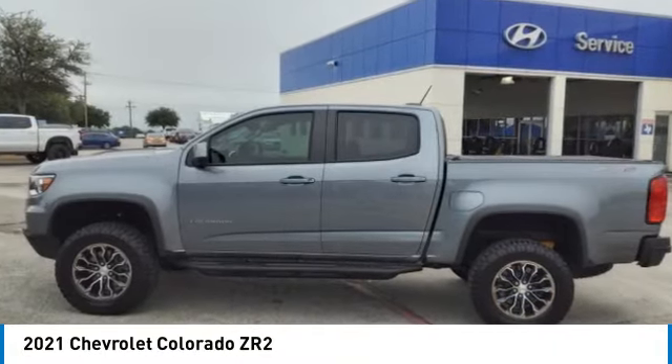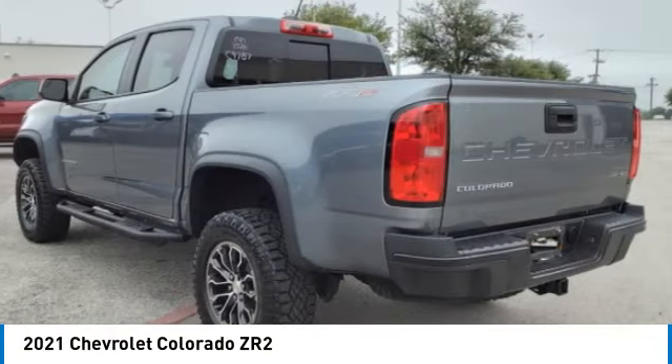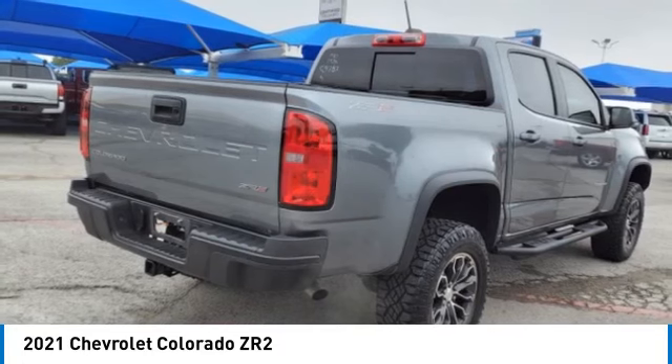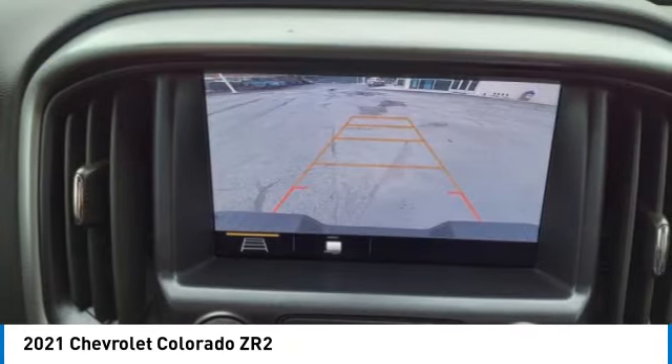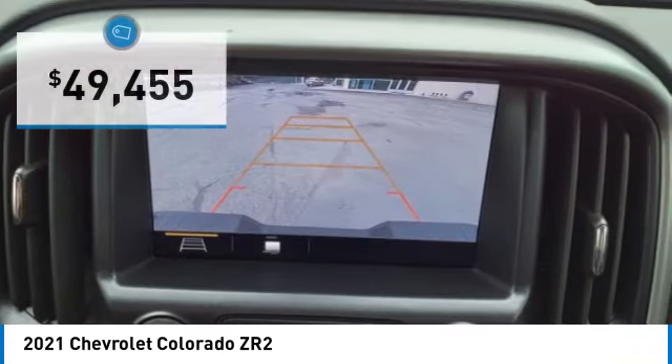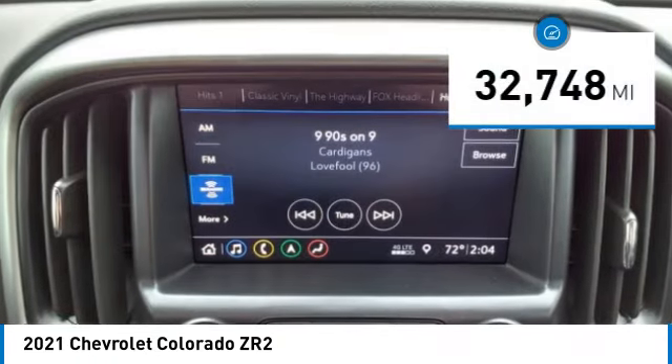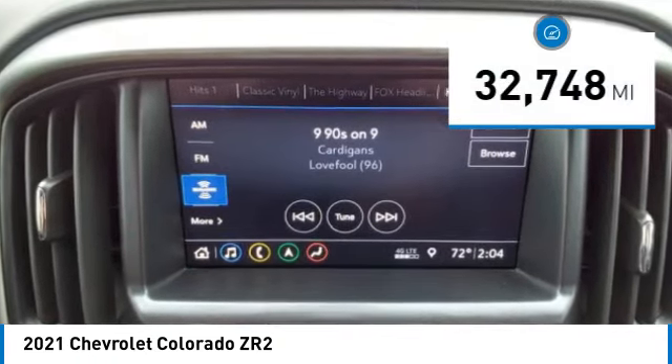Take a ride in the 2021 Colorado — great hauling capability, powerful, rugged, and a great Chevy price. Colorado is priced below fifty thousand dollars. This vehicle has less than 35,000 miles.